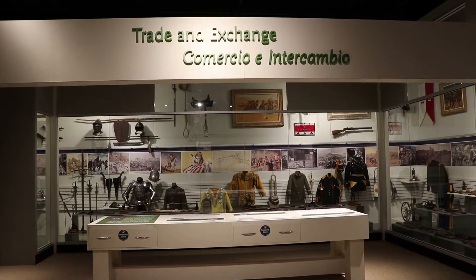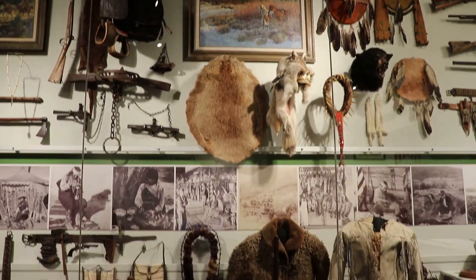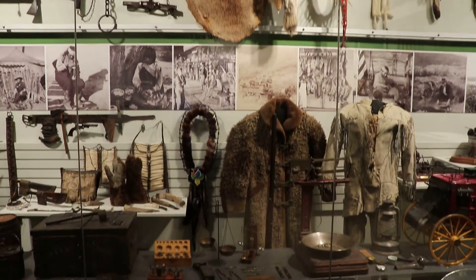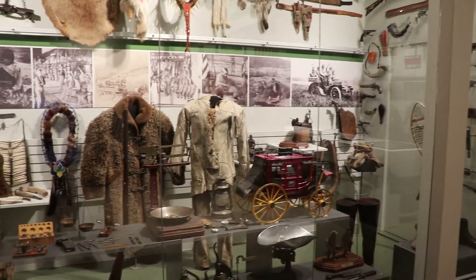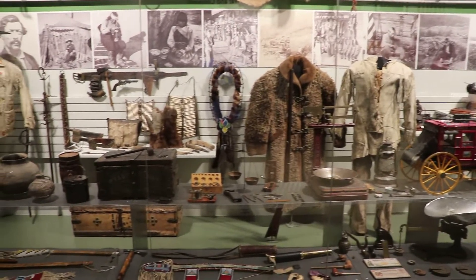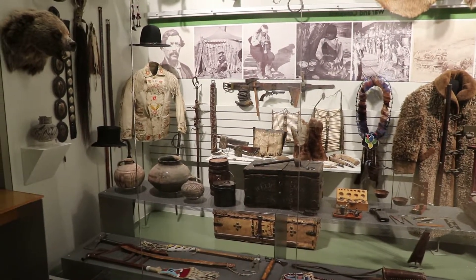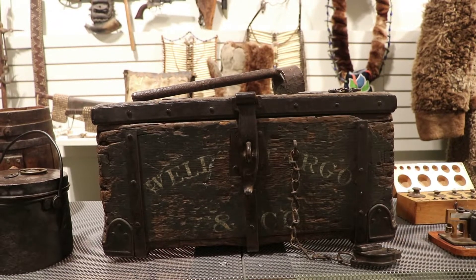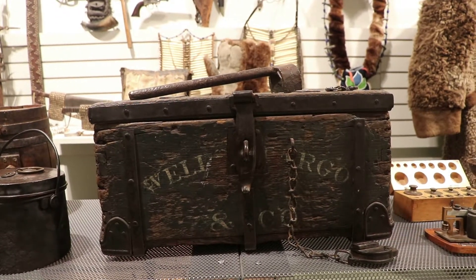This section is all about trade and exchange — the various forms and means of trade that have occurred in this region over the centuries, whether it be localized Native American trade long ago, to wider intercontinental trade during the Wild West days. This appears to be a Wells Fargo chest, probably used to store money or some valuable mineral, given the lock mechanism.